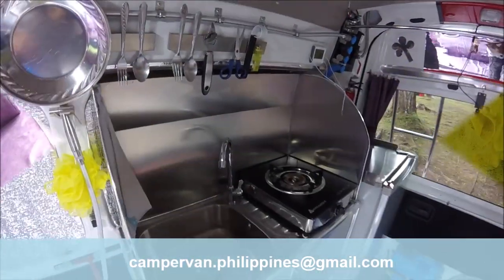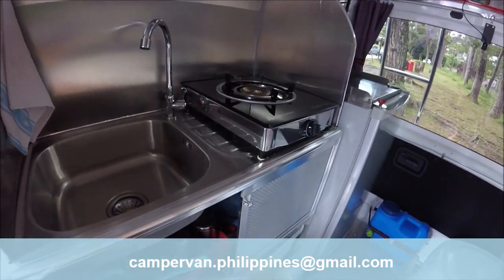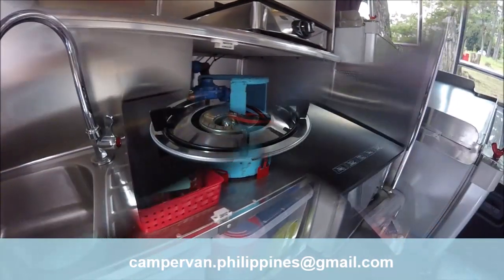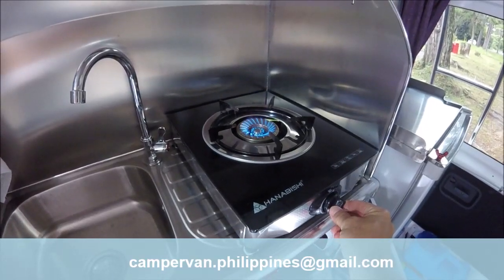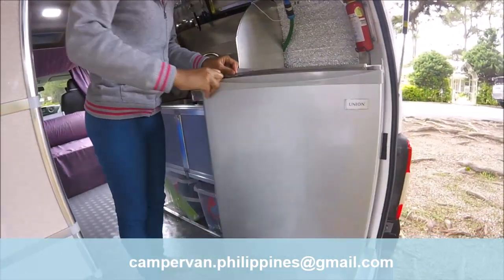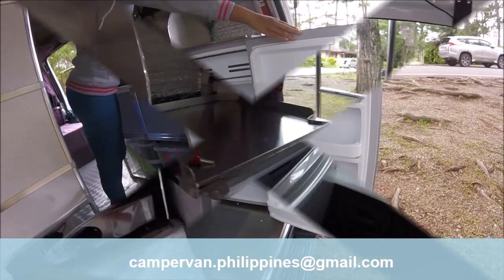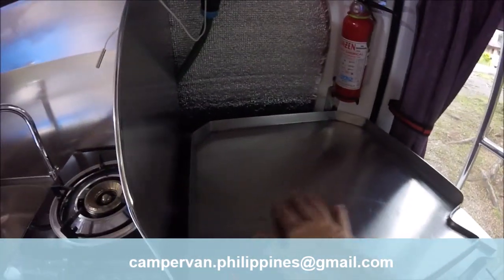The kitchen has a sink as well as a cooktop with, under it, a place for a 2.7 kg gas bottle. The kitchen is completely protected by a stainless steel hood. Just near the kitchen, I installed a refrigerator powered in 220 volts. On top of the refrigerator, a stainless steel worktop allows you to prepare some good meals.